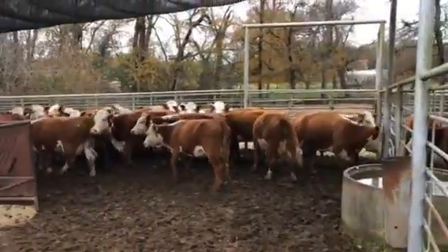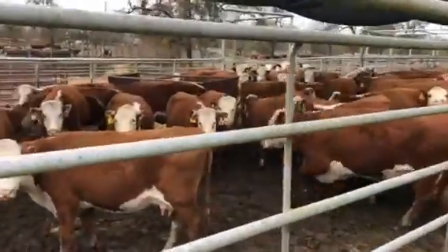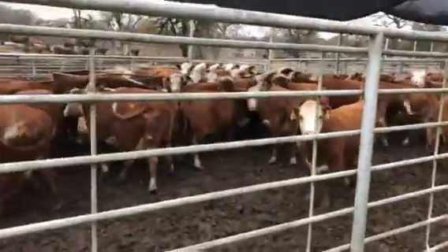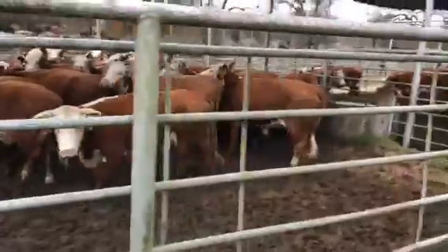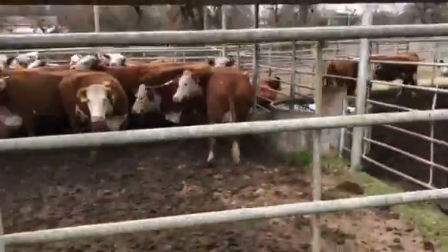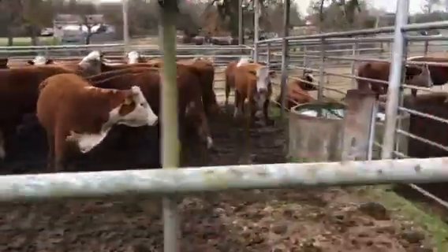They're pulling the calf, letting them mother up, and they're pairing them. These are all five-year-olds. I'm going to jump in with the calves and show you these beautiful babies. The heifers — they bred the heifers the F1 with little Brangus bulls. I like those calves.